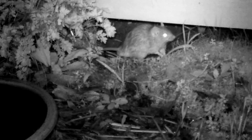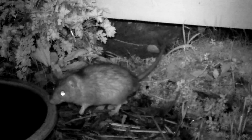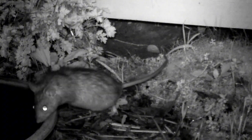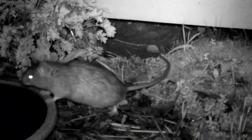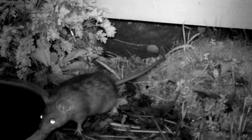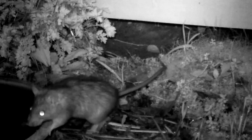Perhaps we should refer to bush rats by their regional Aboriginal name: Bogle. Bogle has a distinctive and culturally significant ring to it. It emphasizes the rat's native status and separates it from the negative connotations of urban rats. It might also make people appreciate them more rather than dismissing them as just another rodent. So let's give them a boost and start the rat revolution.